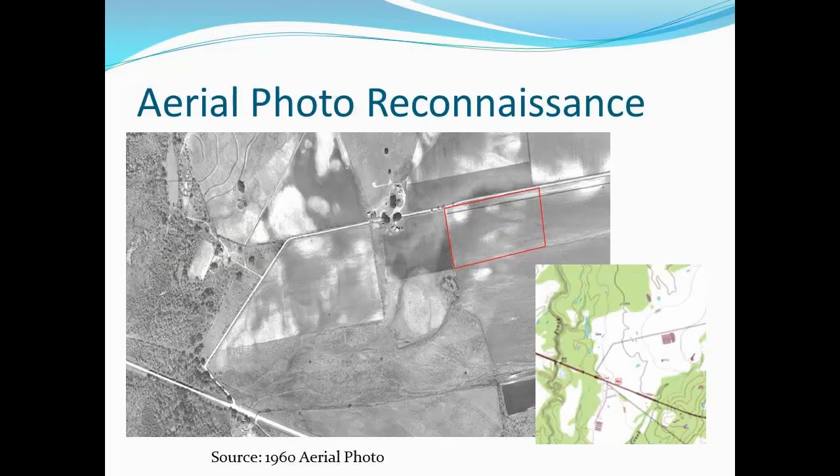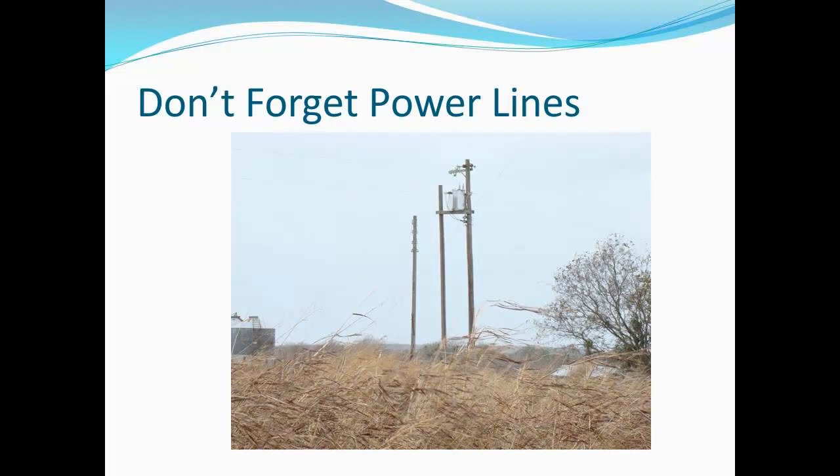We did some aerial photo reconnaissance to figure out where we needed to go with this site. The site is in a less than 1% slope area, so depending on which way you looked, it depended on which way it looked like the water might run from the site. There were power lines, and the site was surveyed three times before we finally got the power lines on the survey.